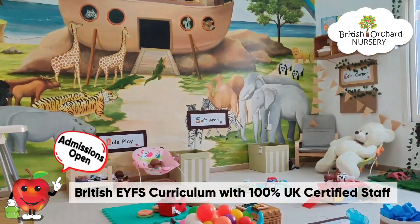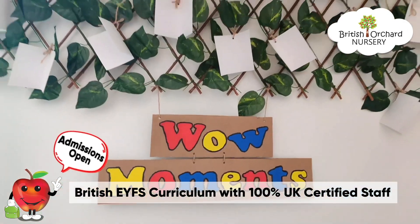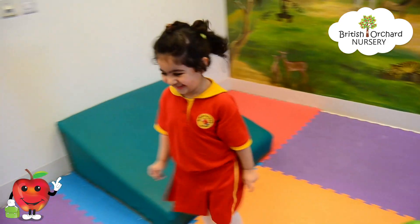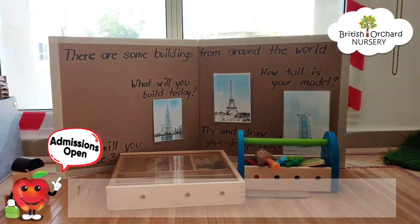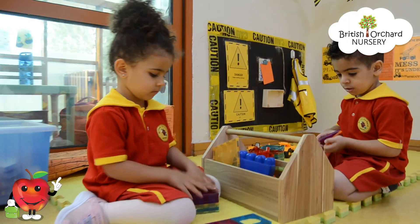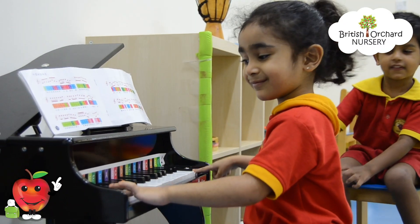These play-based rooms have been designed around a rich understanding of children's interests and child development, making them both empowering and exciting. Our little ones really enjoy playing and learning in these fully equipped classrooms, exploring their social skills, creativity and imagination.